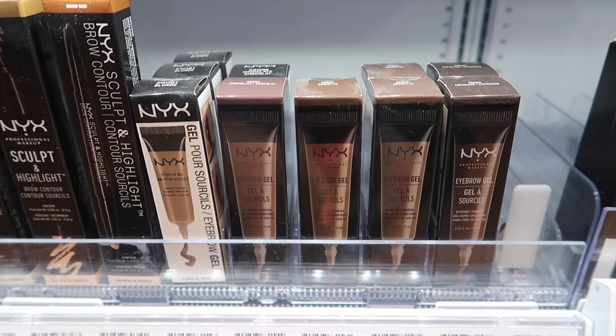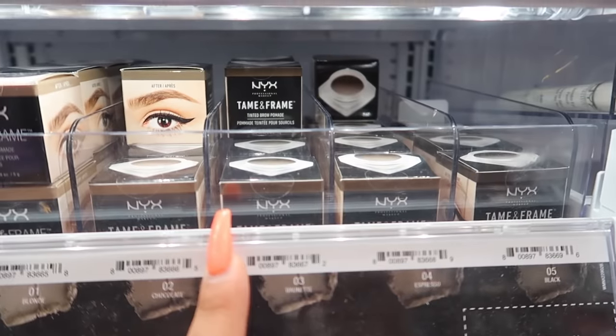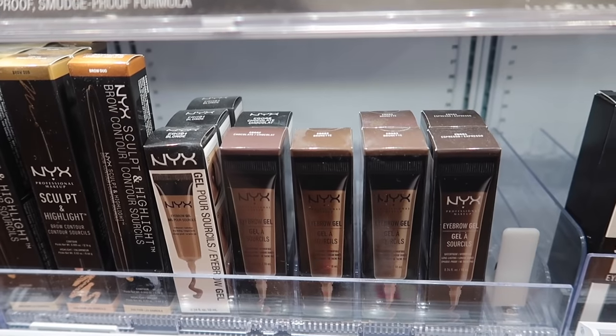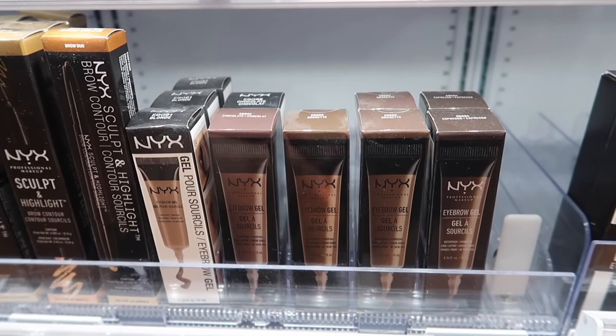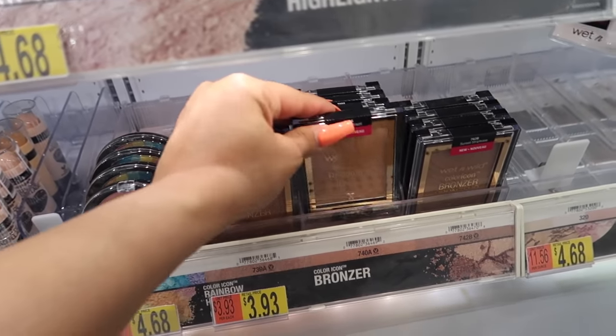NYX also has a really good eyebrow gel for $6.97. It's kind of like a pomade but I really like it because it's in a tube so it doesn't dry out like a regular pomade does after a month. You can take it everywhere with you. Moving on to Wet n Wild!